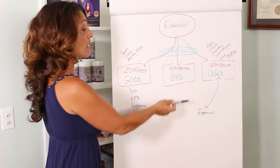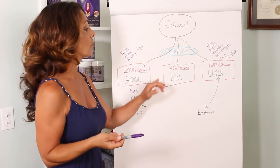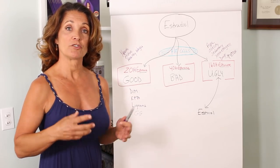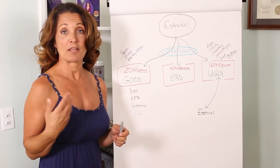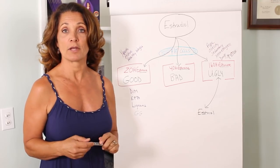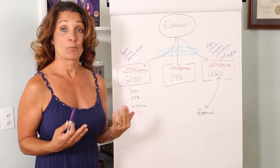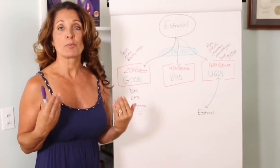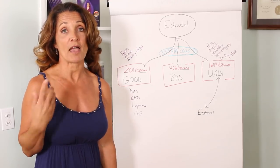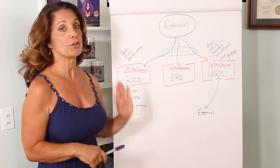The bad estrone — and by bad I mean the carcinogenic estrone, the one that is more likely to cause cancer — is called 4-hydroxyl estrone. Now Premarin, pregnant mare's urine, which is a form of estrogen given to menopausal women as hormone replacement, is almost always converted into 4-hydroxyl estrone, the bad carcinogenic estrogen. So why don't all women get breast cancer when they take Premarin? Because breast cancer, as are all cancers, is a multifactorial disease. It's not just one thing that causes breast cancer — you can actually counterbalance it by other things you're doing in your lifestyle.